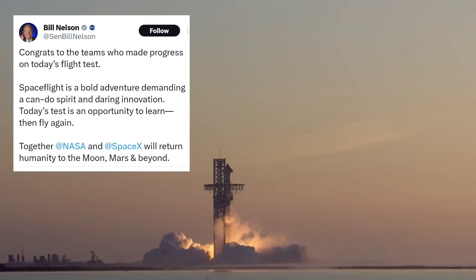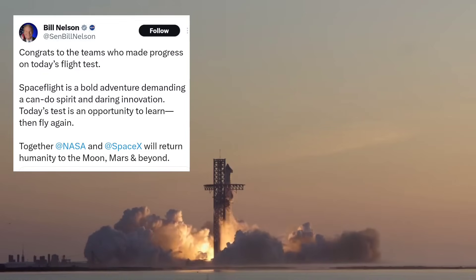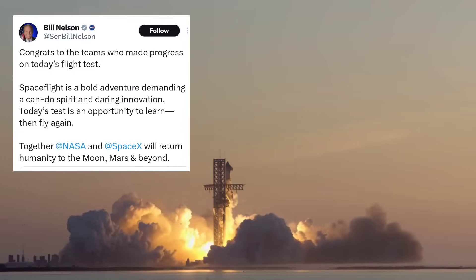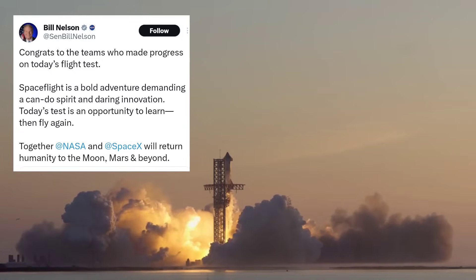NASA Administrator Bill Nelson also was supportive. "Congrats to the teams who made progress on today's flight test," he tweeted. "Space flight is a bold adventure demanding a can-do spirit and daring innovation. Today's test is an opportunity to learn then fly again."